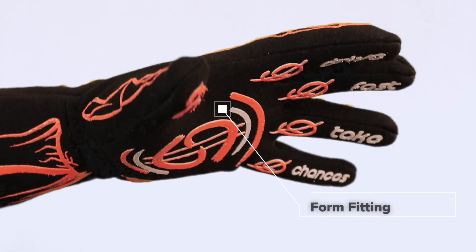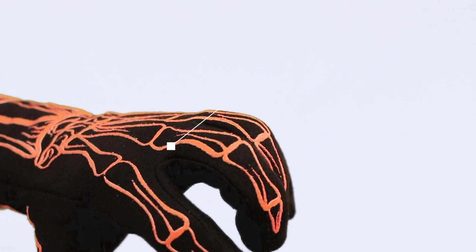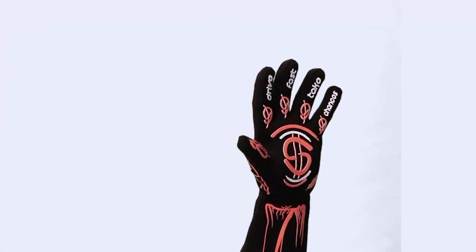They're extremely form-fitting, making it easy to find tear-offs and toggle switches in the car. They're also moisture-wicking to help keep your hands dry.